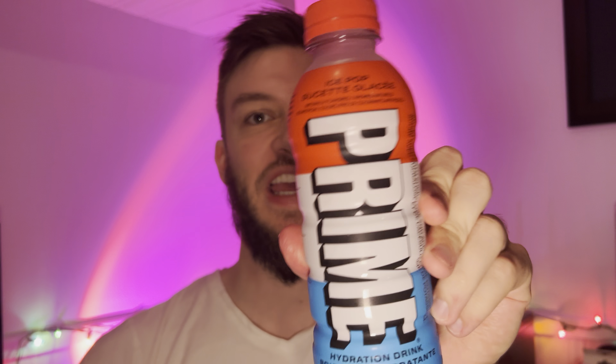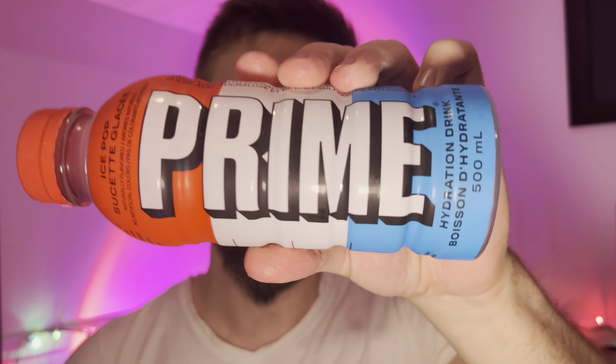Hello everyone. In this video I'll be doing a review of the Prime Hydration Drink, Ice Pop Flavor. Really excited to try this out. Found it at a gas station — these have been very rare in Canada, coming in at around $12 a bottle, but I was able to get this for $3.50. So I'm excited to try out this Prime Ice Pop Flavor.